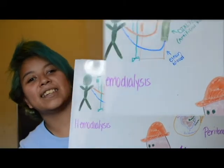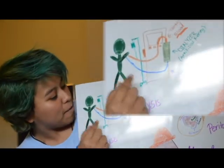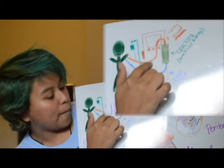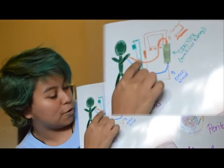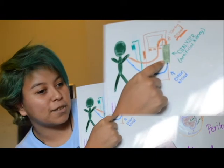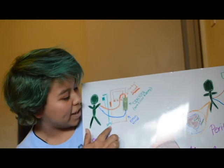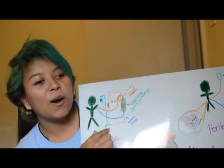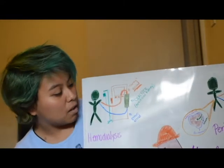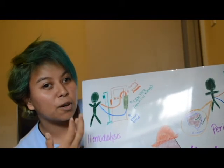The first kind of dialysis is hemodialysis, which is the dialysis that I go through. With hemodialysis, you're connected to a machine that pumps small amounts of blood through tubes into an artificial kidney, or dialyzer, and then back into your body. This can actually take place at home, or you can go to a dialysis center.